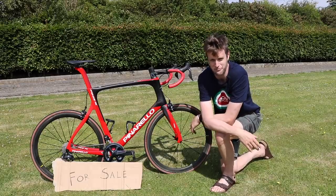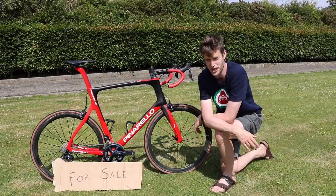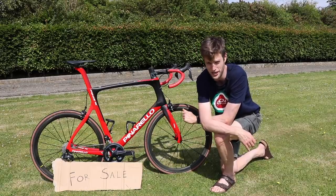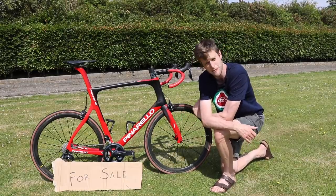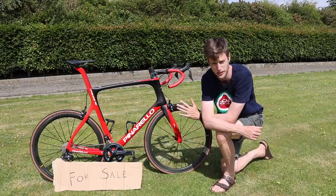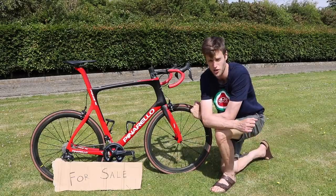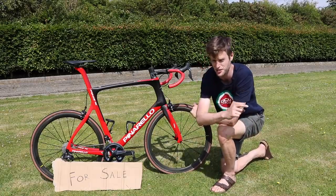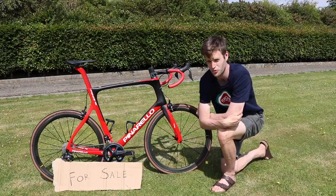Everyone loves a shiny new bike, but unfortunately, sometimes before you get your new one, you have to focus on selling your old one first. It can be a bit stressful when you go through a sale of your bike, especially if you've grown quite attached to it. In this video, we're going to share with you some top tips on how to get the most cash for the sale of your old bike.